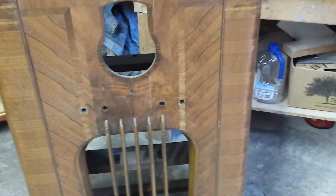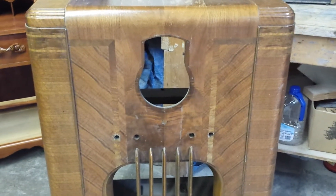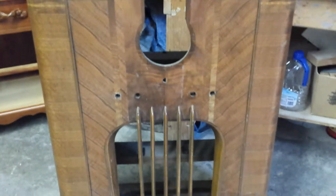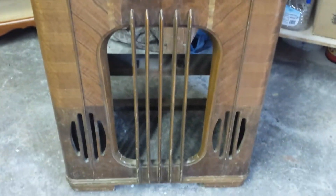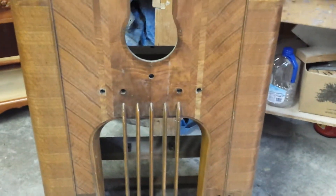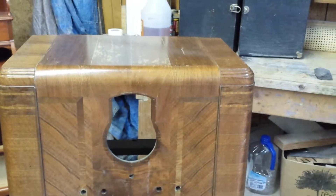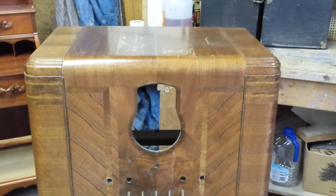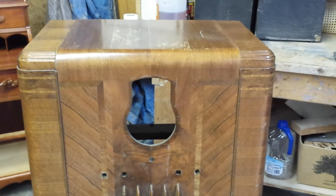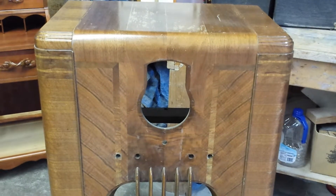It's a beautiful cabinet and I can't wait to get finishing on it. You guys can follow this along on YouTube — this is the before video, and we'll show it after we get it stripped and start to work on it, and when we're done. If you've got any radios you want to have refinished, get a hold of us at Timeless Arts Refinishing, Grand Rapids, Michigan — 616-453-8309. Thank you.